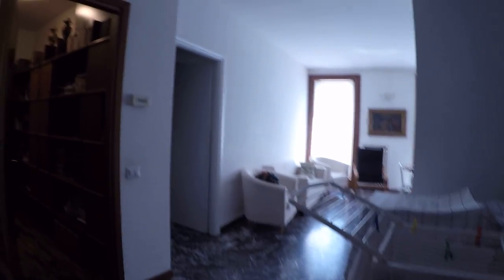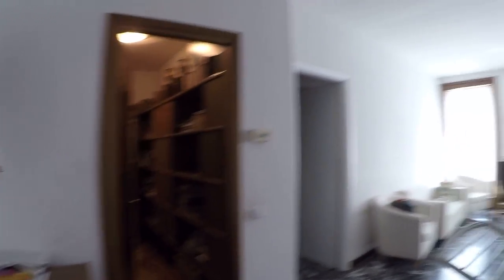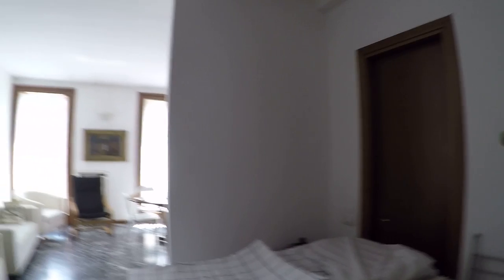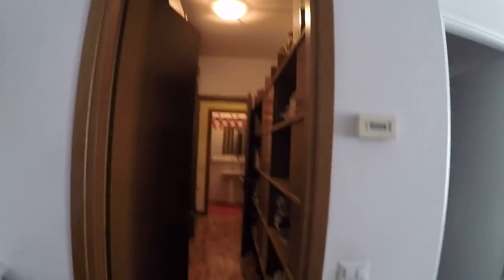Here we are. As I enter, I have a large living room with an entrance. On my right we have an extra storage room. Here we have a corridor that brings us toward the bedrooms and the bathrooms, and here we have another bedroom — the third.